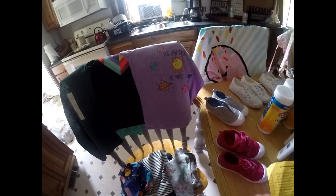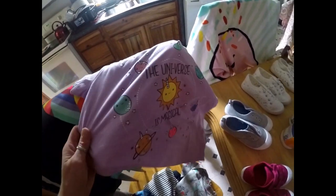I also got a couple of shirts for the girls. These are $5 a piece.